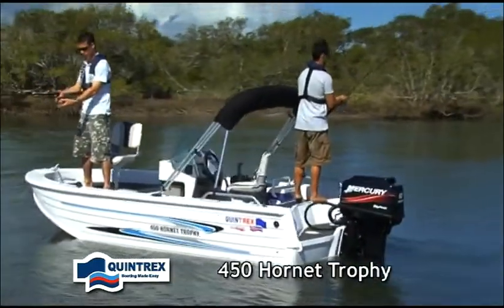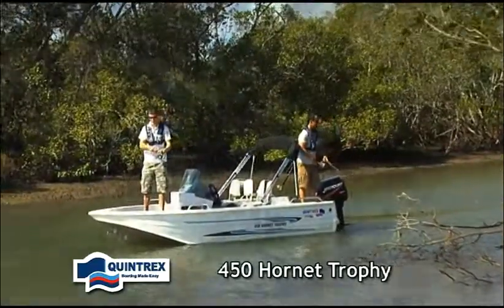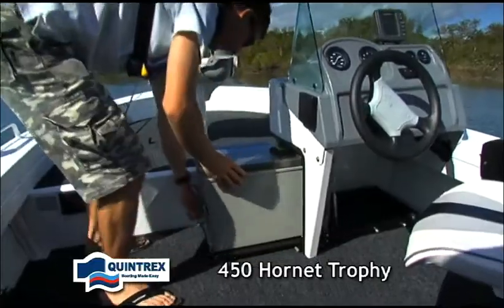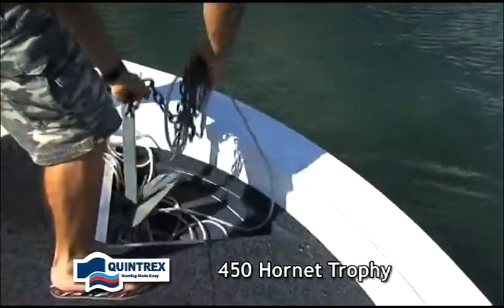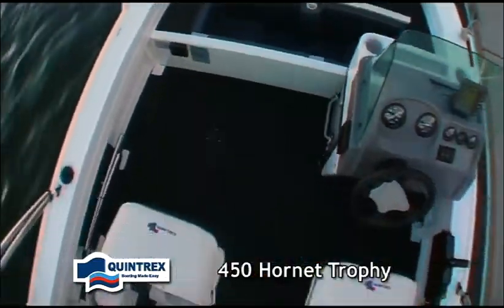The 450 Hornet Trophy boasts all of the features an angler wishes for, including the new 2008 side console which allows space for your sliding angle fridge, piano hinges on the casting platform, rear live bait tank, fish finder, roto moulded storage compartments, and the new 2008 models see more internal cockpit space as standard.